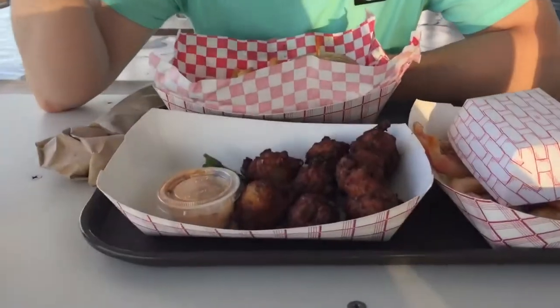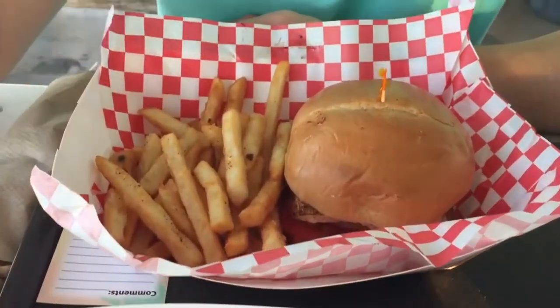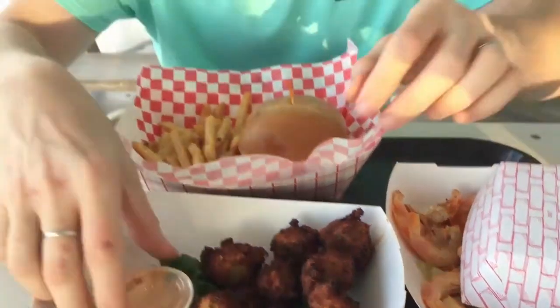Hey everyone, it's Colin. We're at Key Fisheries in the Florida Keys in Marathon and we're trying some conch fritters, hogfish on a bun — a hogfish sandwich, blackened — some fries, and some pink Florida quiche shrimp. Let's see how it tastes.